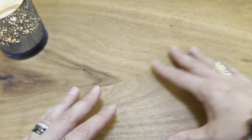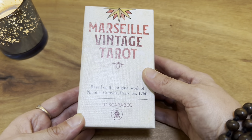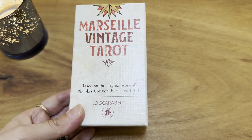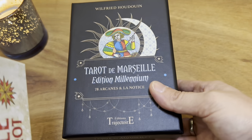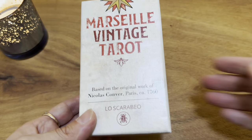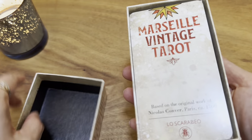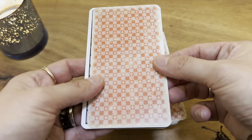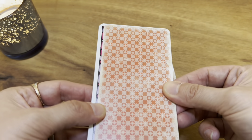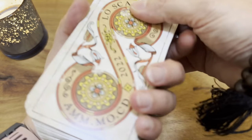Next deck I have to share is published by Italian publisher Lo Scarabeo — this is Marseille Vintage Tarot. I believe this was published in 2022. It also comes in a sturdy, great quality two-part box. This Tarot is a redrawing of the classic Nicolas Conver Tarot de Marseille of 1760. What's added here is a vintage-like look, and what is nice is that the vintage filtering differs from card to card, which for a mass market deck is a really great touch.